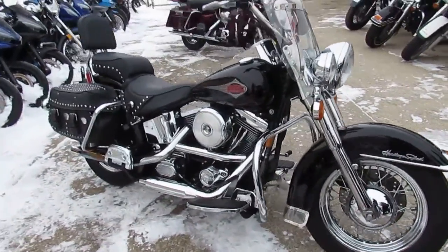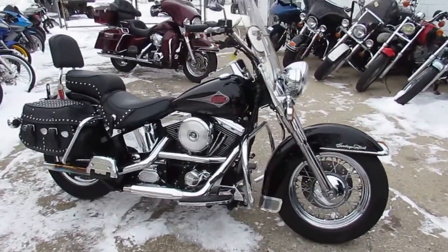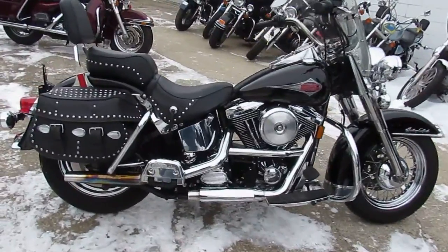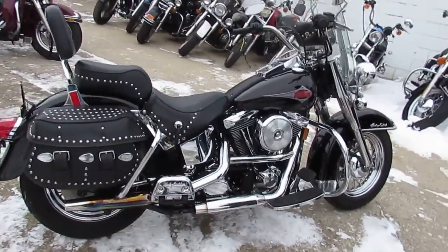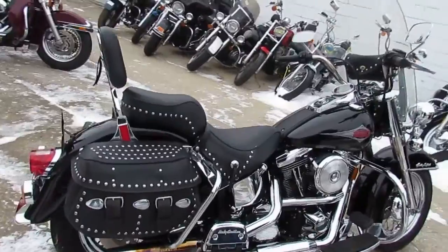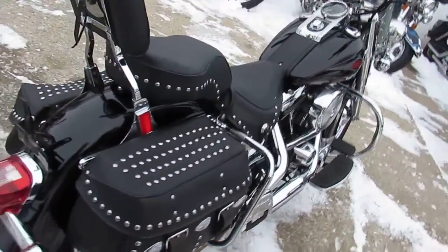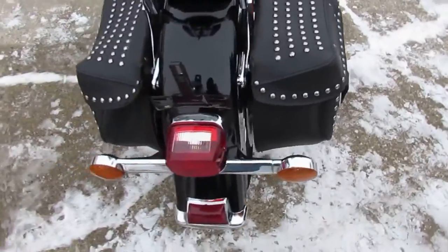It's a sharp one-owner Heritage Softail. It's got Screaming Eagle exhaust, fully adjustable windshield, backrest, saddlebags, passenger floorboards, chrome laced wheels, and more. Sharp, low-mileage, one-owner Harley Davidson for only $5,999. Don't miss out on this one.